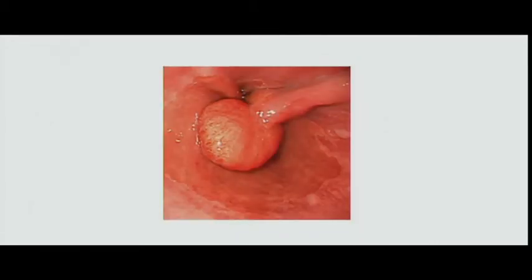This is a polyp at the distal esophagus. It can be excised endoscopically, usually with a snare and electrocautery. You never see these in surgery. They're benign and usually associated with gastric polyps.